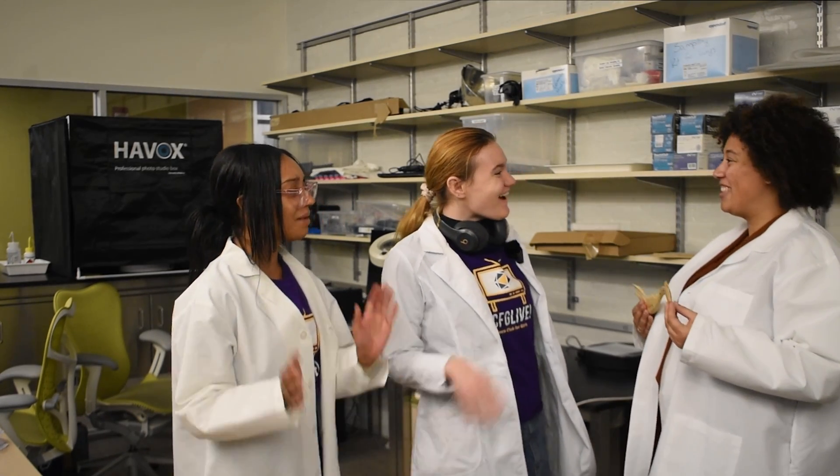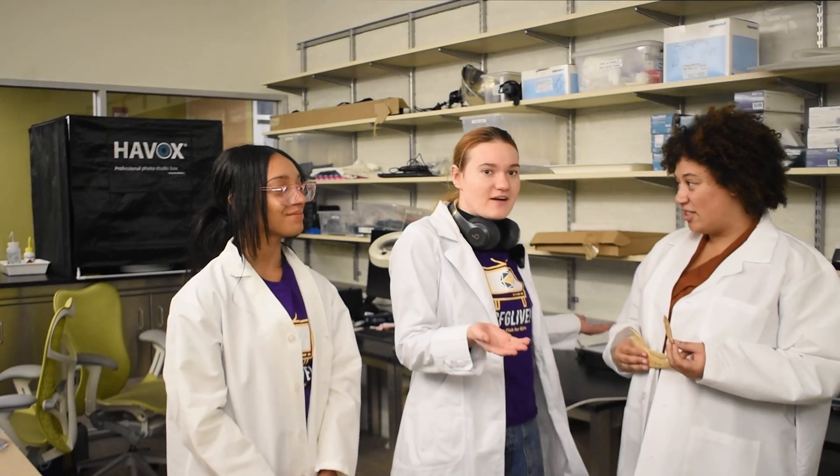Hey T. Hey Liv. Hi Melina. What are you guys talking about? T here was just telling me about how archaeologists like you know how to find out an item's age just by looking at it.